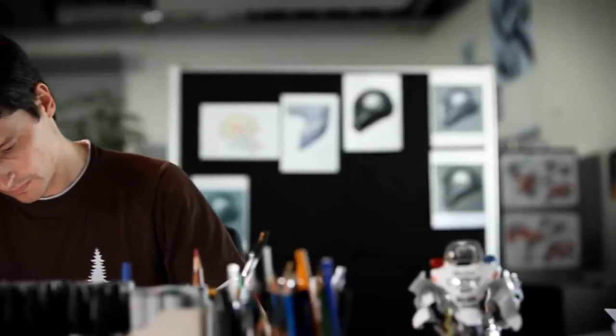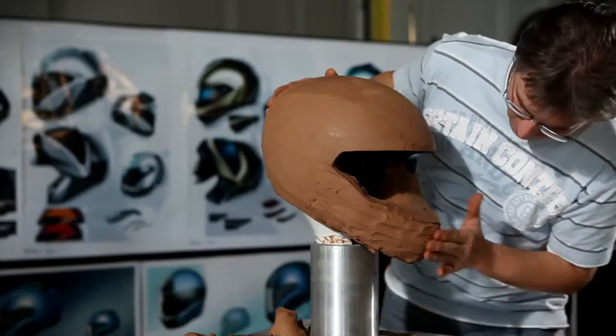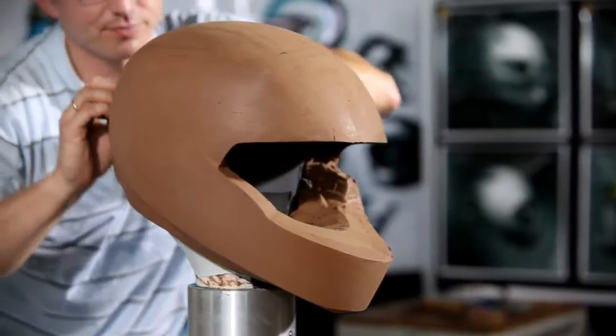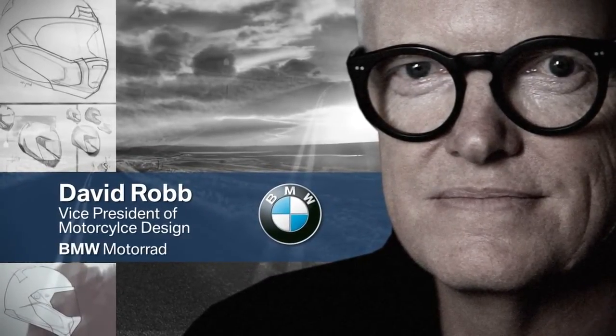Once a decision has been made as to what the helmet has to be capable of, the BMW Motorrad designers start making the first sketches. A clay model is then made by hand. Really good helmet design is all about functionality, safety, performance, aerodynamics, and sound. But with BMW it has to look right — it looks like a BMW. The qualities, innovation and engineering that goes into it is visible. That's good BMW design.